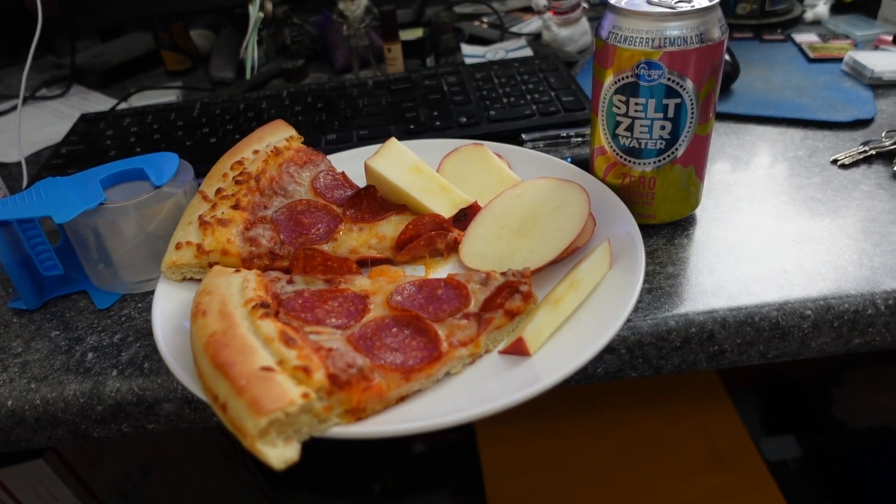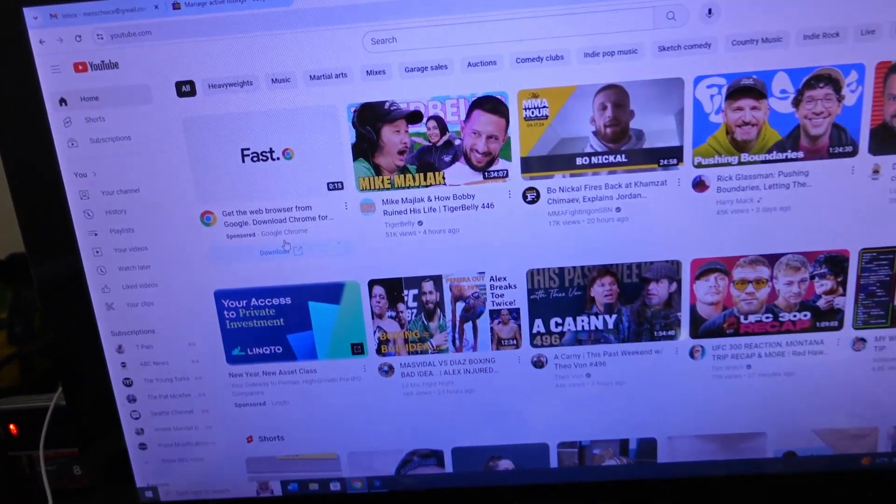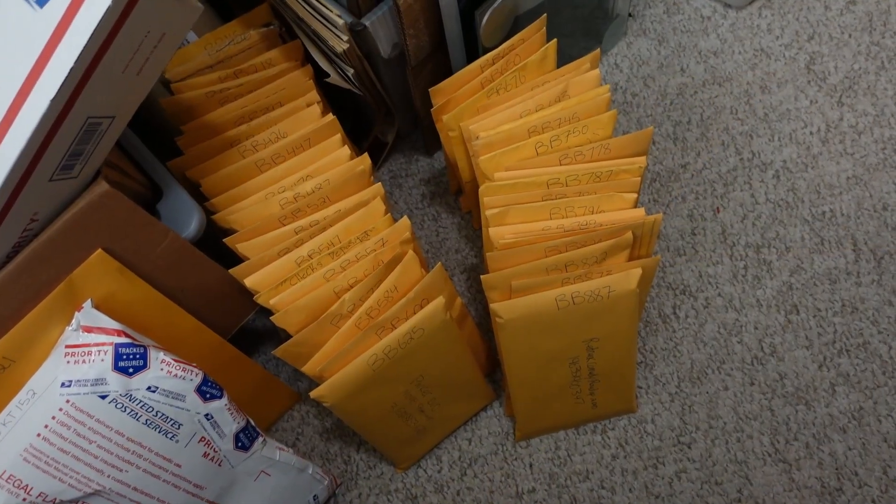First we got to check out what sold, but before we do that we're going to have a little bit of lunch. For lunch we're having some pizza, some apple, a little seltzer water, and I think I'm going to watch Tiger Belly — Mike Malak is on there so it should be a good one.